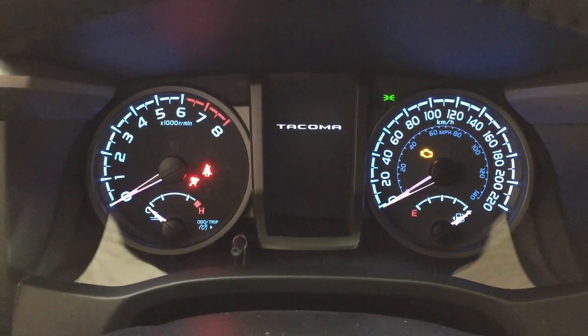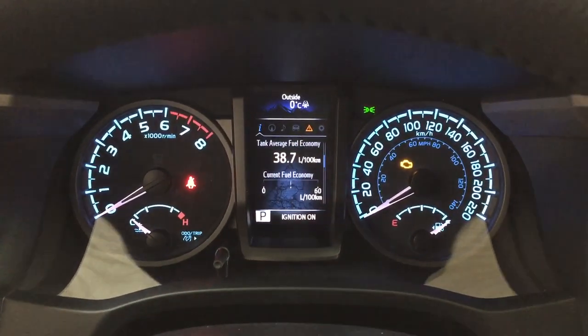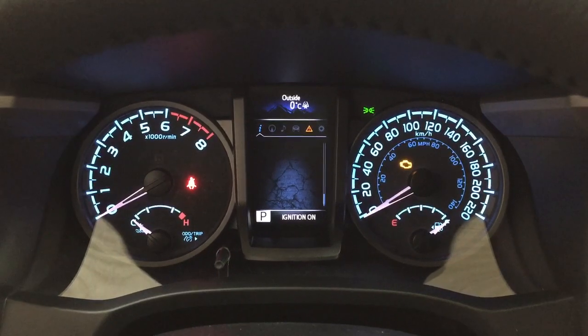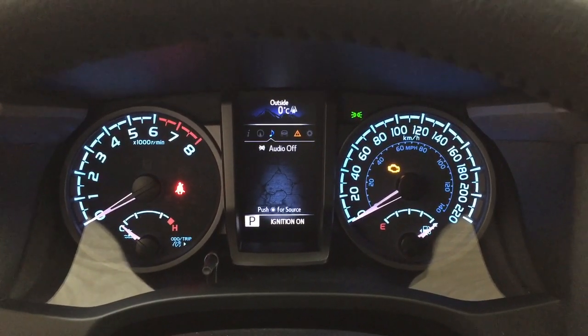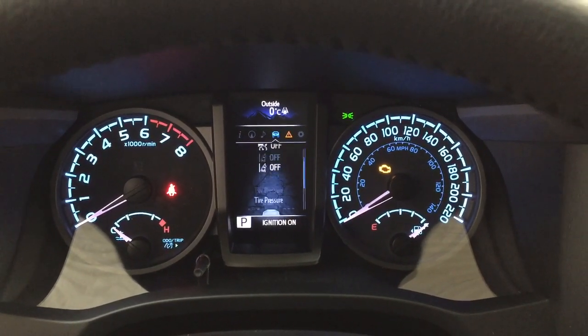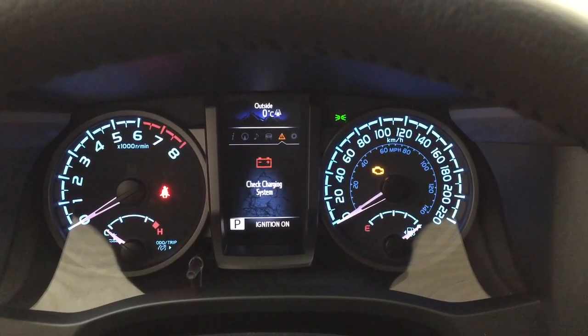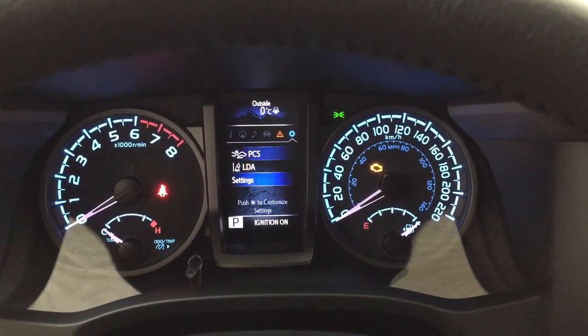Taking a look at the multi-information display, you'll see a couple of different features. You have your fuel economy as well as your digital speedometer with distance to empty. You can go through your compass, audio with the lane departure alert, tire pressure monitoring, messages and settings menu with the pre-collision system, lane departure alert, and a couple of other additional features as well.